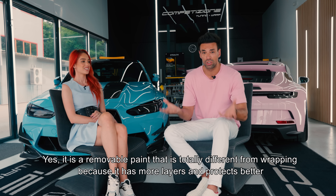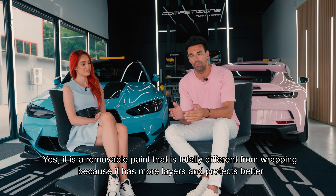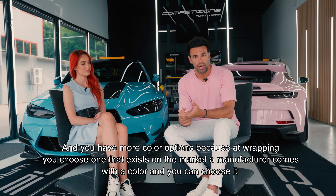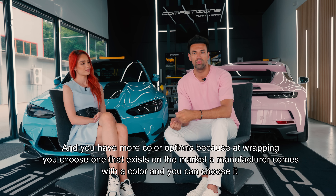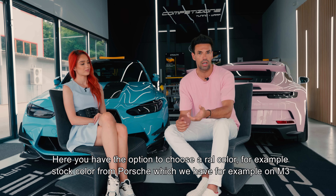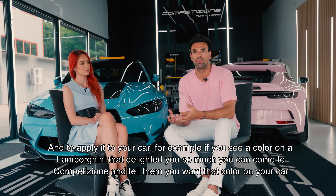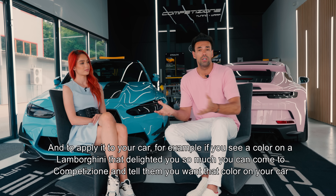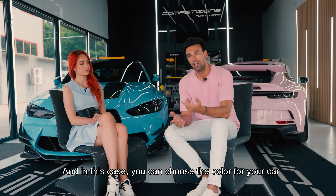Este vorba de o vopsea detașabilă, care este total diferită față de un colant, pentru că are mai multe straturi, este mai groasă, protejează mai bine și ai mai multe opțiuni la culoare. De exemplu, la colant poți să-ți alegi un colant care există pe piață. Aici ai opțiunea să alegi o culoare RAL, de exemplu o culoare stock de la Porsche, și să o aplici pe mașina ta - chiar și o culoare văzută la Lamborghini.